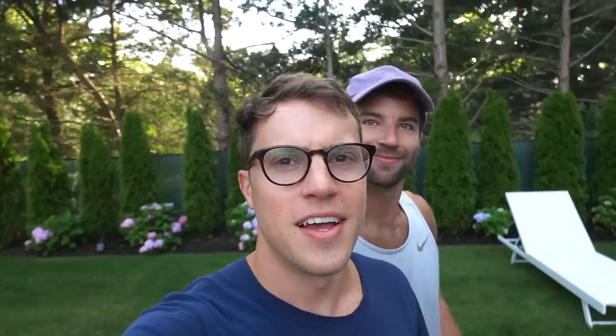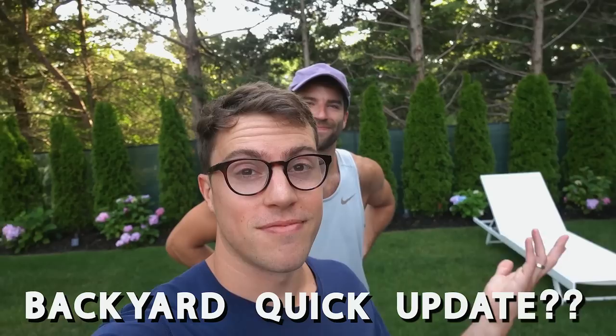I guess that concludes this video. What are we going to call this — like a backyard quick update? Alright, thanks for watching. If you liked this video, feel free to give it a thumbs up, comment, subscribe, and we'll see you in the next video. Bye!